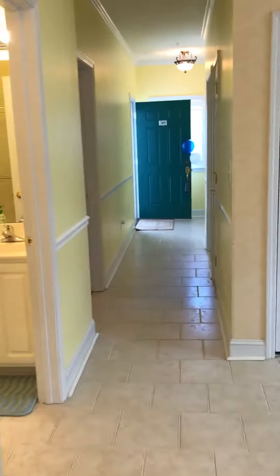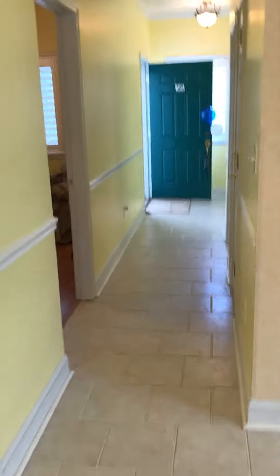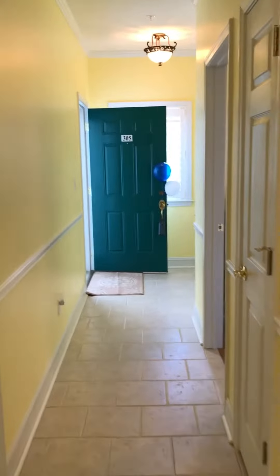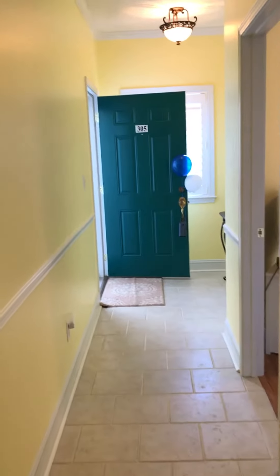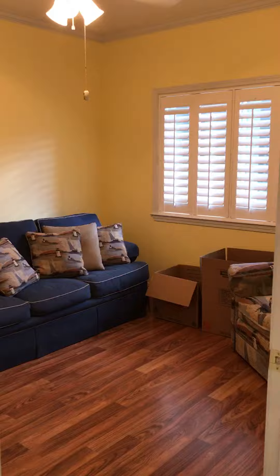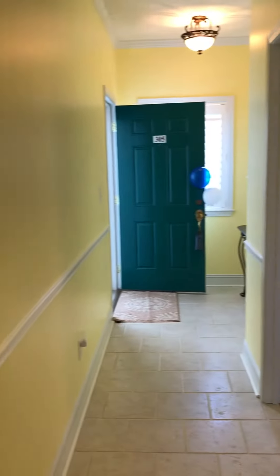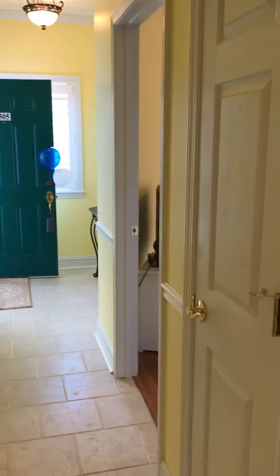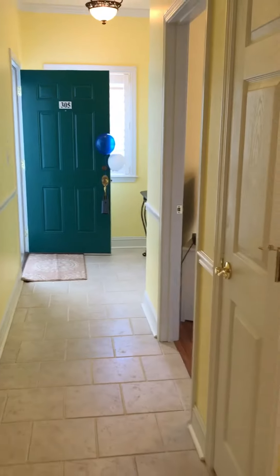This is Jeanette Padlock with Coldwell Banker Shakora, and I'm here today at unit 305 in the Waterfront at Briarcliff Community. This is an intracoastal waterway community. The HOA features water, sewer, trash pickup, elevator service, a pool, landscape and lawn maintenance, and also any common area maintenance and repair.